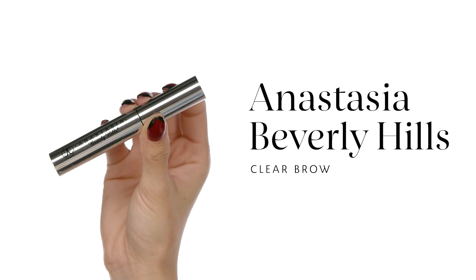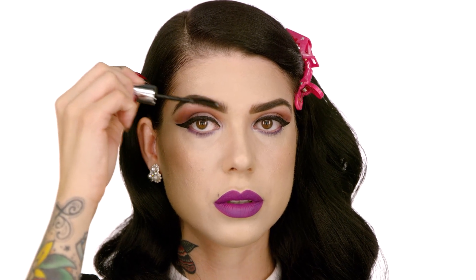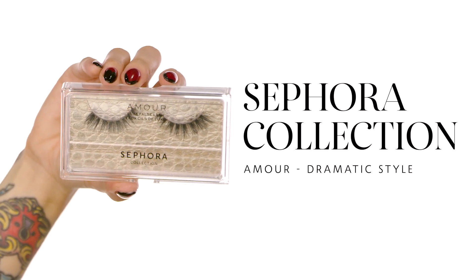Moving into brows, I'm just going to use the Brow Gel by Anastasia Beverly Hills — this one is clear and it's great to keep all your hairs in place. It gives a little bit more texture too. You can use this alone, or if you've already used the Dipbrow or another product, you can just top it off with the brow gel. Brows on fleek!